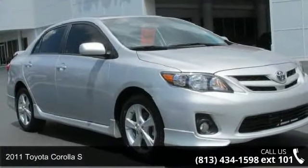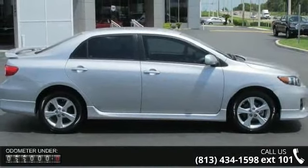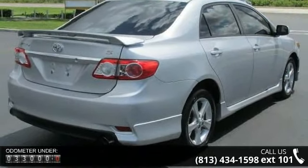Presenting the 2011 Toyota Corolla S. If you are looking for an automobile with great features, look no further. This vehicle comes with a reliable 4-cylinder engine connected to a smooth shifting automatic transmission.